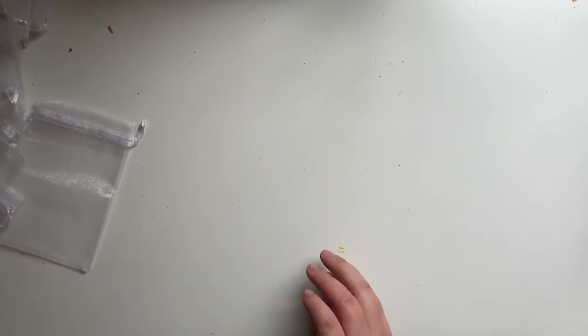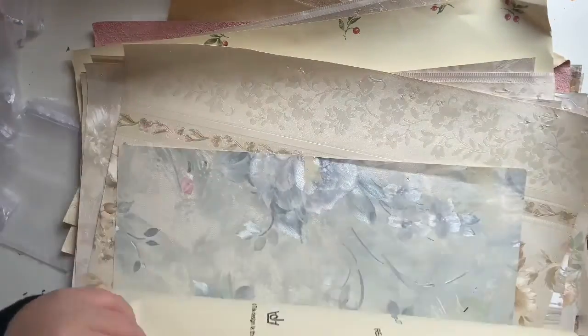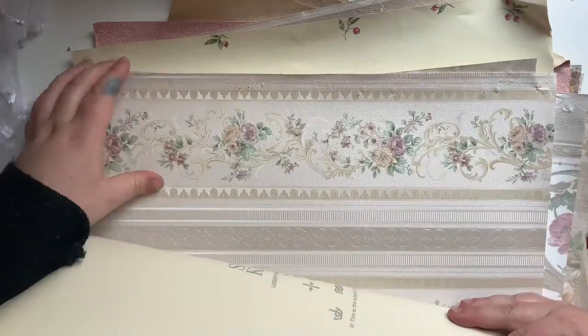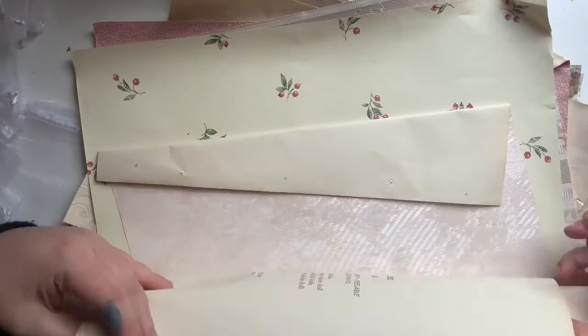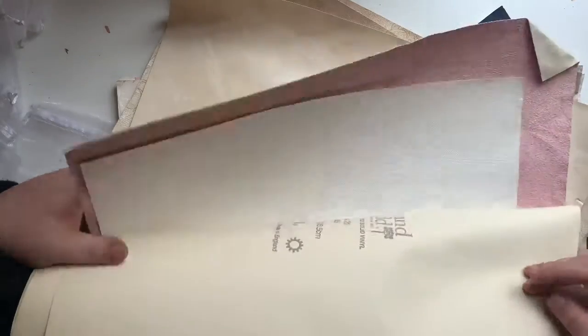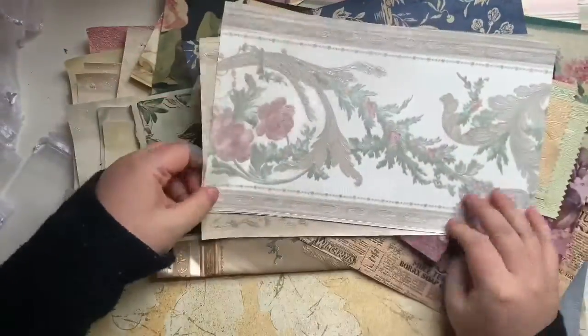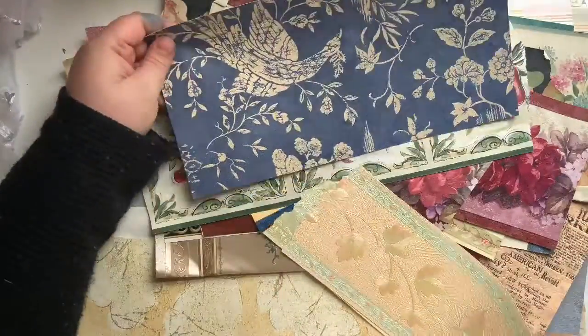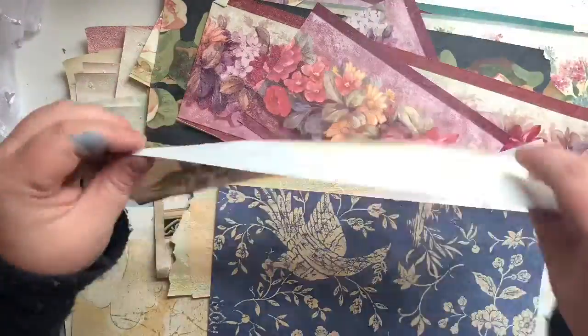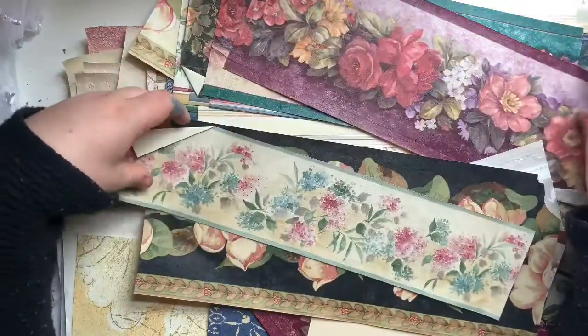I hit the jackpot with this - this huge stack of wallpaper, really really pretty wallpapers. I was so excited to find these. They're lovely, really beautiful florals and soft colours, all a bit bent but I'm going to try and iron them or get the wrinkles out. I'm thinking I might make up some wallpaper packs. Down at the bottom are the smaller pieces which are particularly lovely - these border pieces, they're just stunning. This one's got a beautiful bird on it, lots of lovely floral pieces. I was so excited to come across these. I'm thinking about doing some wallpaper packs - let me know if you'd be interested.